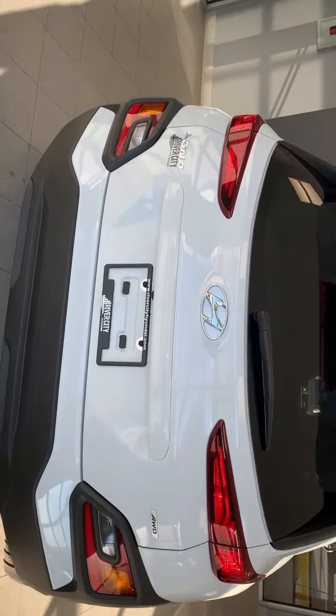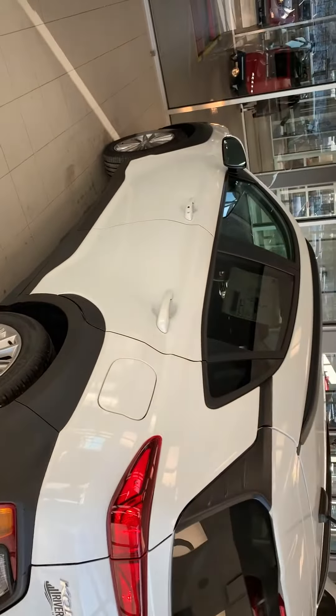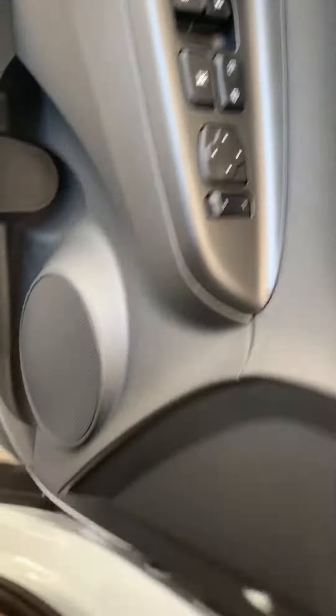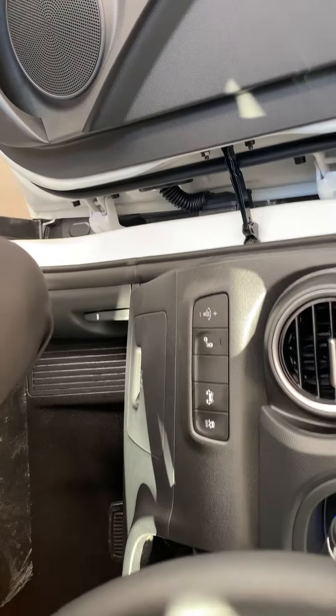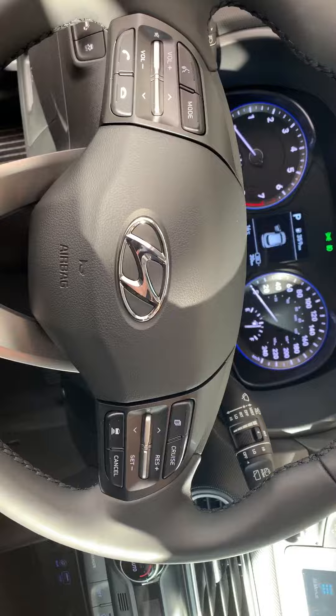It's a cute little car, and as we make our way inside: power windows, power lock, control your mirrors right here, blind spot detection if you want to turn it off, control your lighting inside, lane keep assist, and adaptive cruise control right here which actually will slow down if there's a car in front of you.